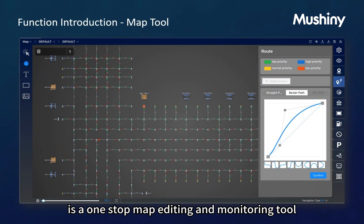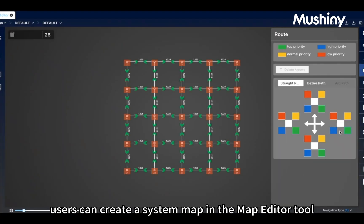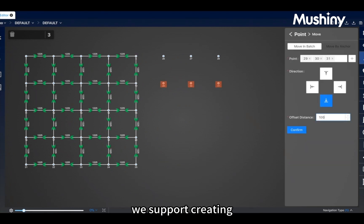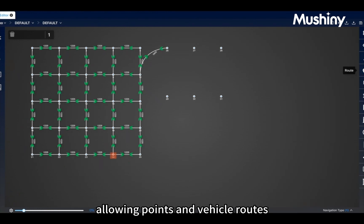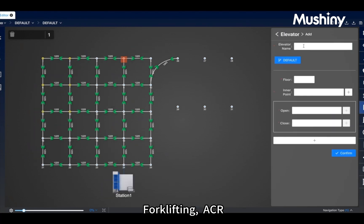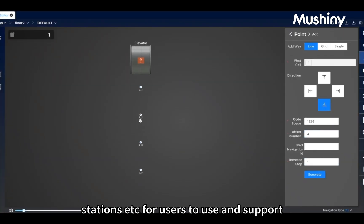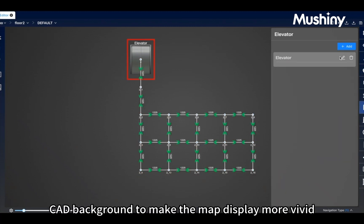IRMS Map Tool is a one-stop map editing and monitoring tool. Users can create a system map in the map editor based on the project's CAD file. It supports creating, importing, and exporting maps in different formats, allowing vehicle routes with straight lines or curves. For different vehicle types — latent lifting, forklifting, and tote vehicles — all can be created on the same map. Rich map elements such as elevators and stations are provided, with support for importing real CAD backgrounds to make the map display more vivid.